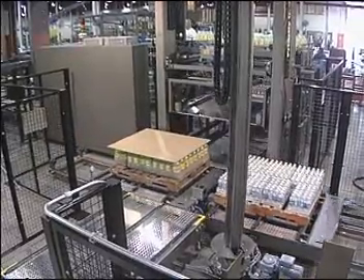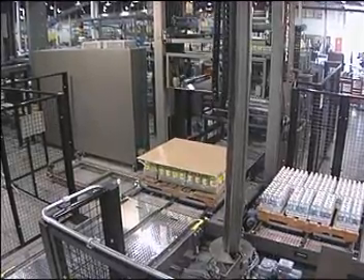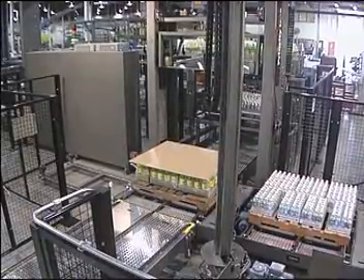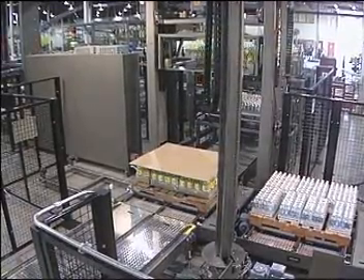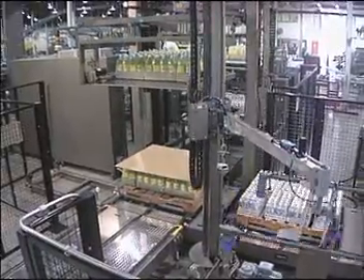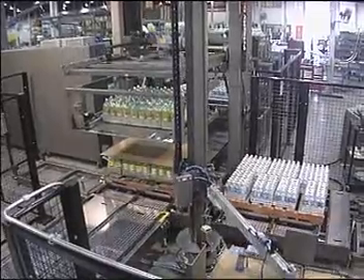Automatic Multi-Pal shuttle systems from Priority One packaging machinery produce consistent case patterns that guarantee load stability for wrapping, warehousing and transporting. Priority One palletizing systems require almost no attention. Operators are free to perform other responsibilities, reducing the direct labor costs needed to get your product to market.